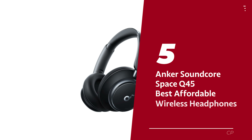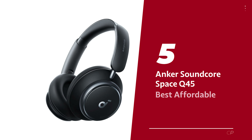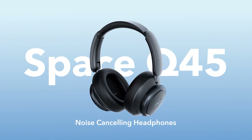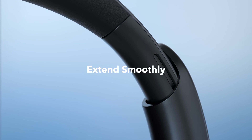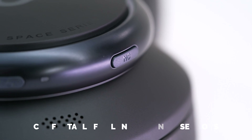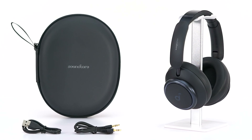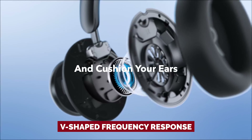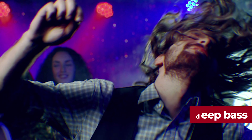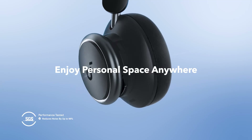Number five: Anker Soundcore Space Q45, our pick for best affordable wireless headphones. Meet the Anker Soundcore LifeQ45 wireless headphones — your new musical best friends. Don't let the price tag fool you. These headphones are not only well made but also comfortable for long listening sessions. With their V-shaped frequency response, these headphones deliver an electrifying sound that will have you grooving to the beat. The deep bass and piercing highs make for an immersive experience that's perfect for rock and pop lovers.